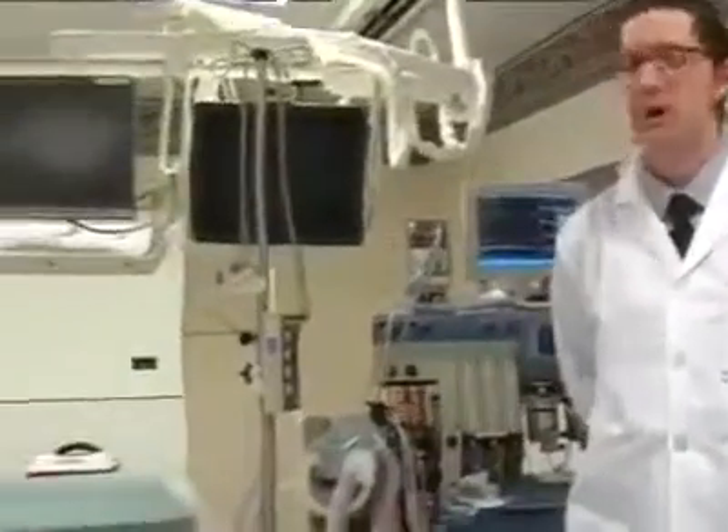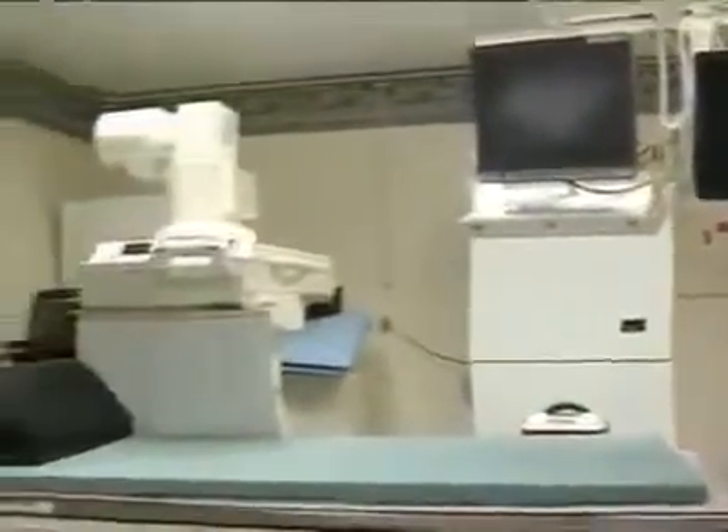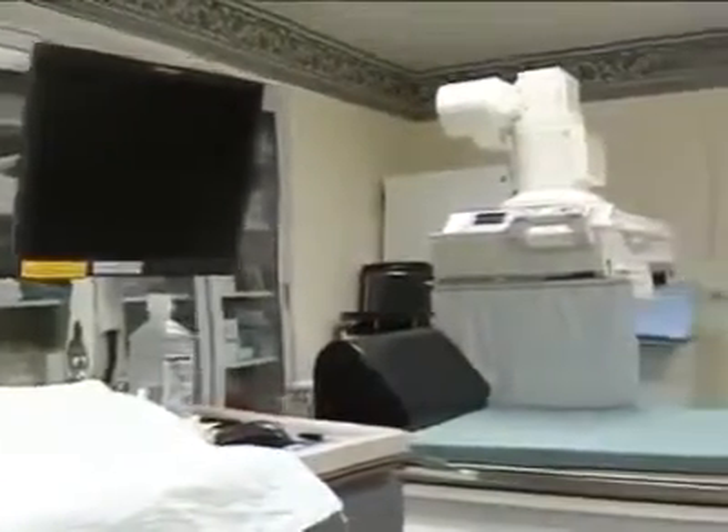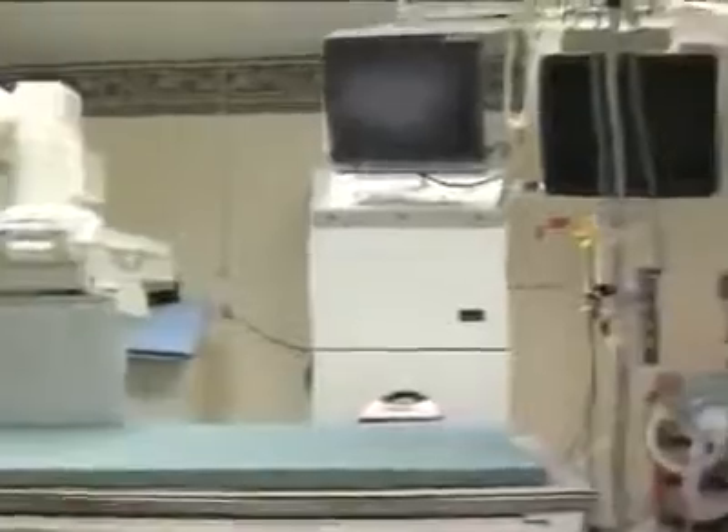So we are now in one of our endoscopy suites. This is our advanced suite where we perform our EUS and ERCPs. We have a fluoroscopy unit. This is one of our four major rooms that we use. The other three are used for our basic procedures such as EGDs and colonoscopies.